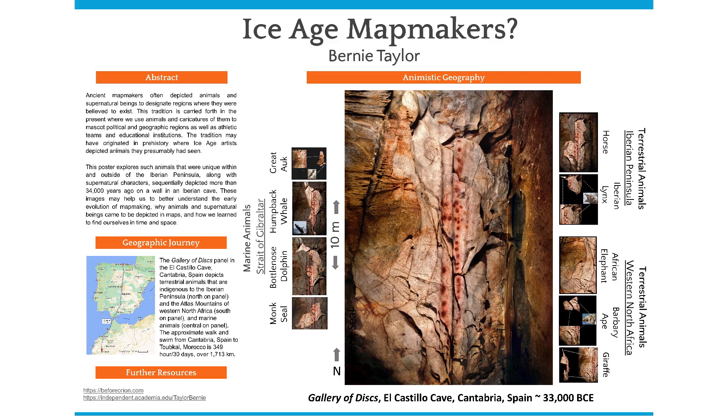The Gallery of Discs image is rotated 90 degrees counterclockwise and has a length of approximately 10 meters. The panel is archaeologically dated to roughly 34,000 years ago. To the upper left on the Gallery of Discs, I have outlined a horse that is depicted on the panel. This breed is the endangered Przwalsky's horse, characterized by the upright mane and dog-like muzzle. This animal is indigenous to Eurasia.